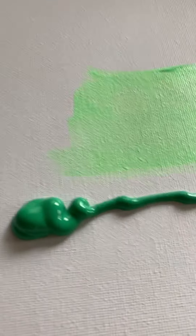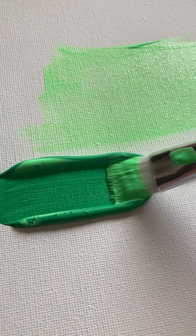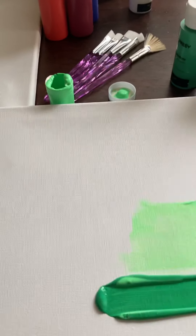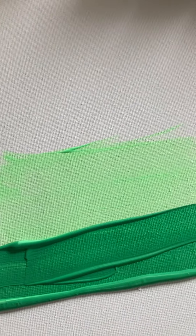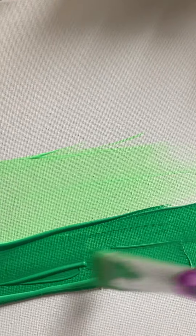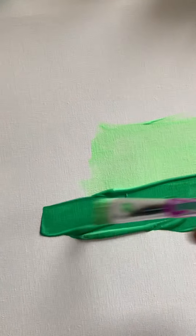Here we go — oh, that looks so good! You can see this one is more thick and it's not as see-through, it's more opaque. This is just so pretty — it really does look so much better.